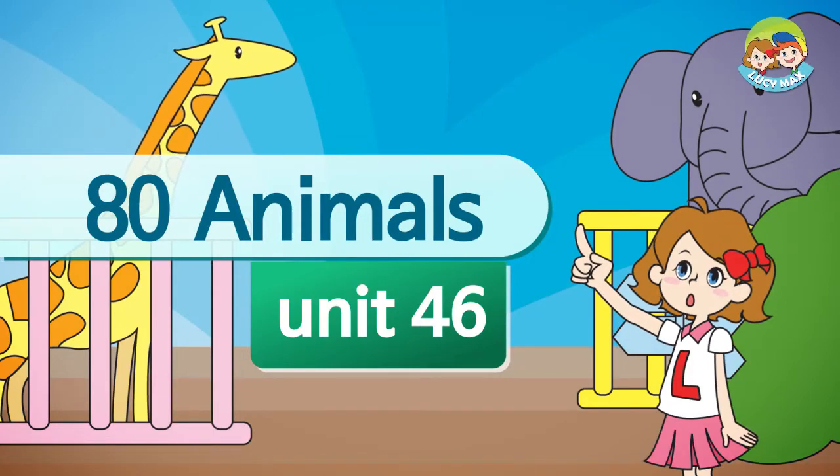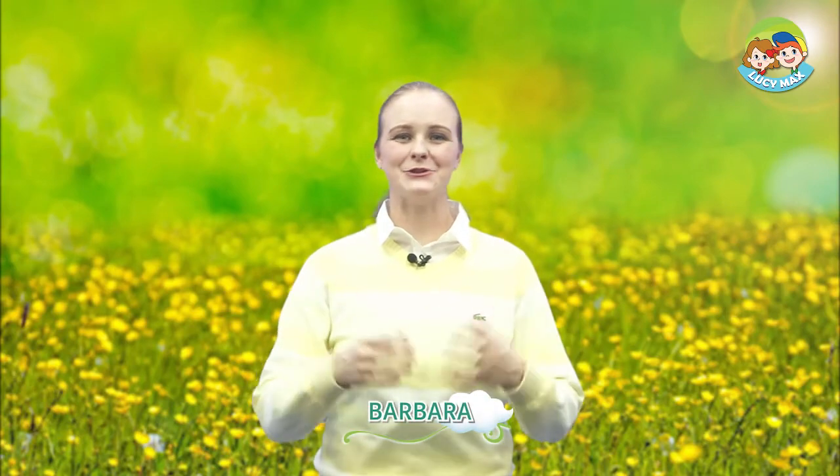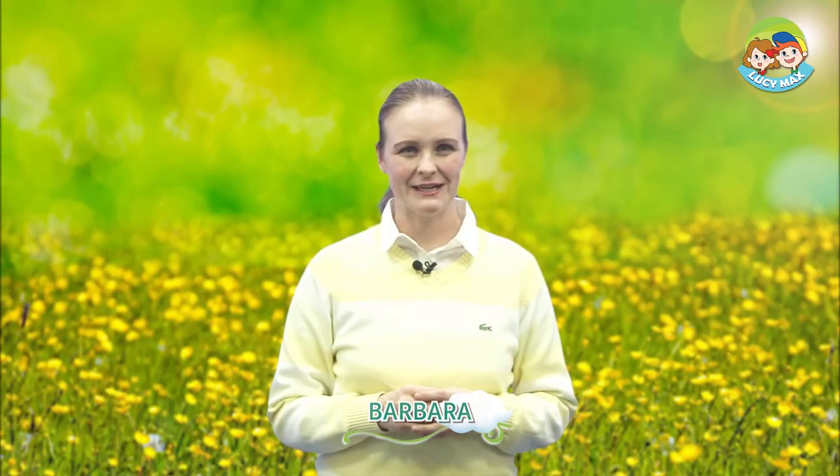80 Animals. Hello everyone, welcome back to 80 Animals. How are you today? I am very good. The flamingo is the animal we'll learn about today.